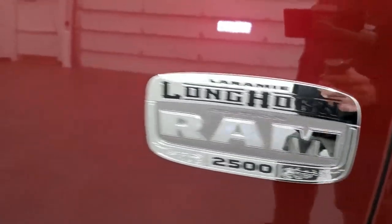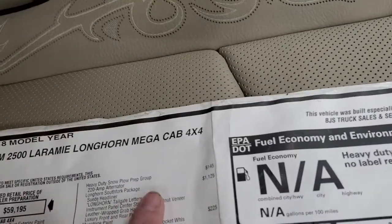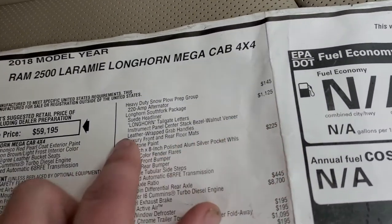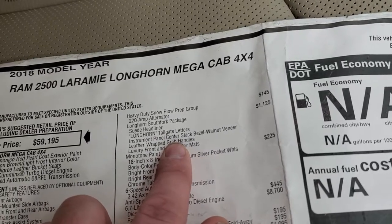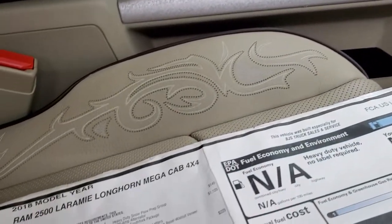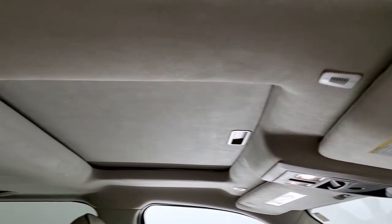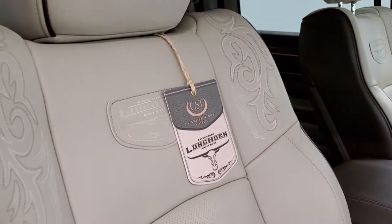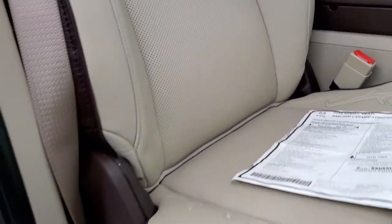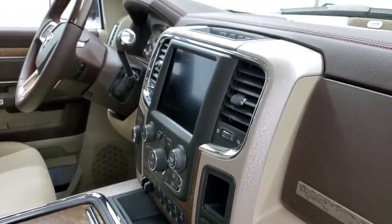You get the Laramie Longhorn badge. I'll show you the original window sticker to show what the South Fork Edition is — it's an $1,125 package. You get a suede headliner, Longhorn tailgate letters, and an instrument panel center stack bezel in walnut veneer — so you get this wood grain trim up here, which is all walnut. You also get leather wrapped grab handles and luxury front and rear floor mats. That's pretty much the whole South Fork package, but you also get the Laramie Longhorn seats with intricate two-tone stitching and cool dash trim throughout.